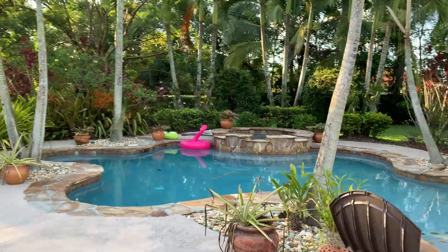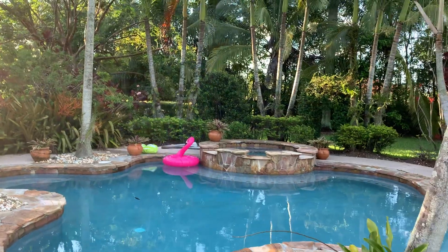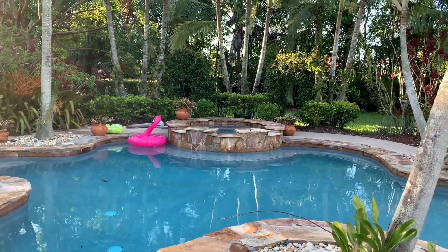Hey guys, welcome back to my channel — and welcome if you are new. This is Blanca and we are going to walk around; I'm going to show you some orchids and give you some updates.